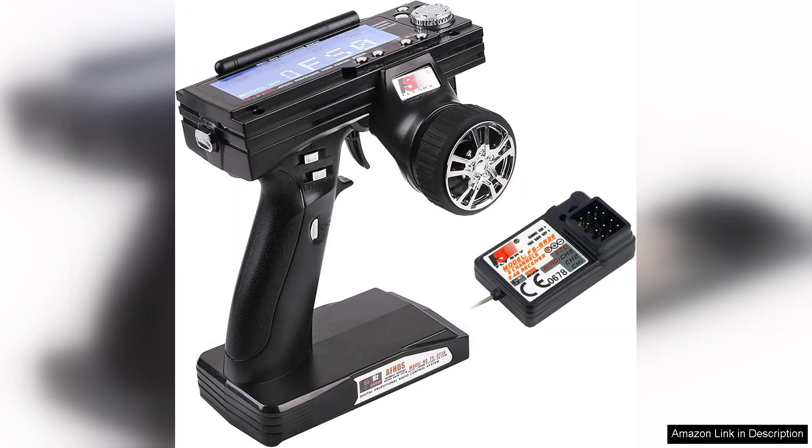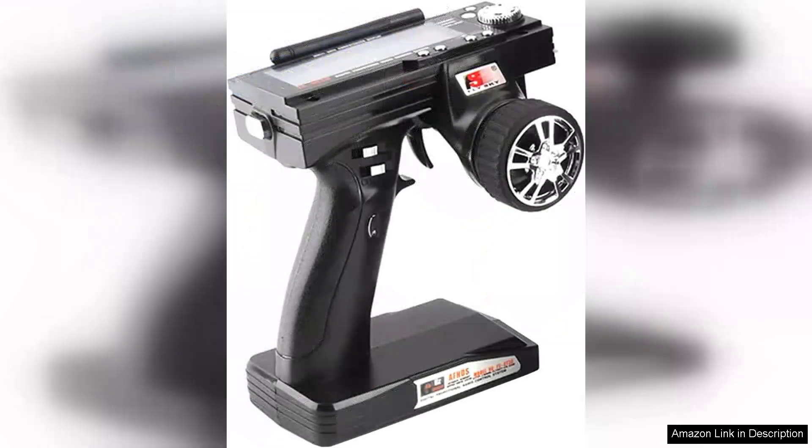One of the most impressive features of the FS-GT3 transmitter is its ergonomic design. The grip feels comfortable in hand, allowing for extended use without fatigue. The LCD screen is clear and intuitive, making it easy to navigate through settings.